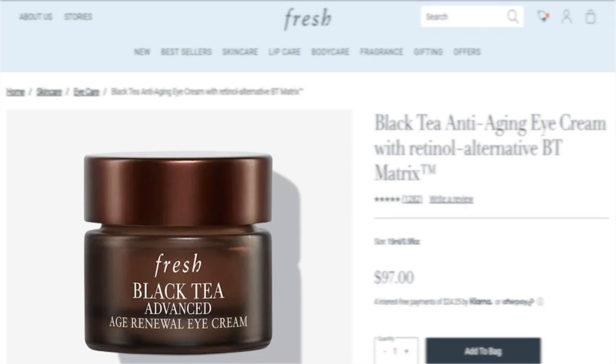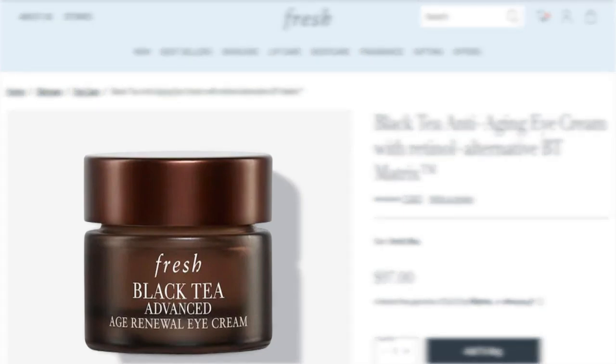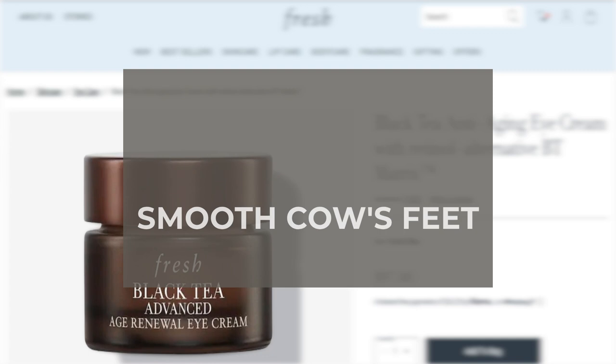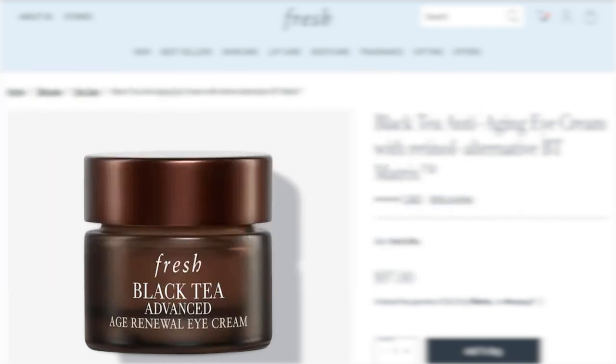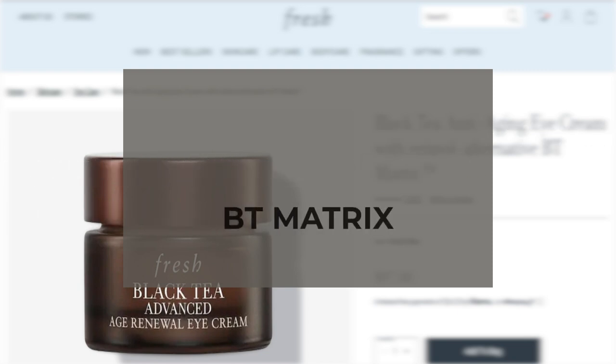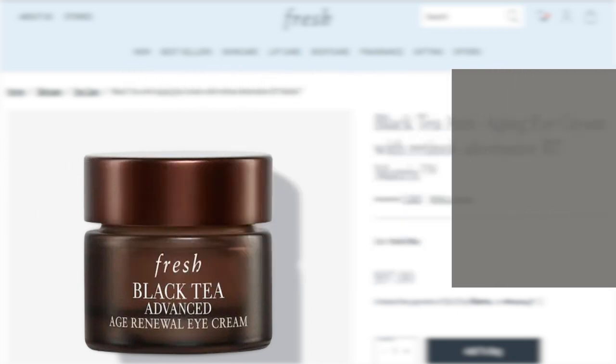Black Tea Anti-Aging Eye Cream with Retinol Alternative BT Matrix is a lightweight anti-aging eye cream that delivers retinol-like results with BT Matrix, visibly improving dark circles, firming the eye area, and smoothing crow's feet. This eye cream is a blend of antioxidant-rich black tea, rembutin leaf extracts, and BT Matrix to achieve the claimed results.